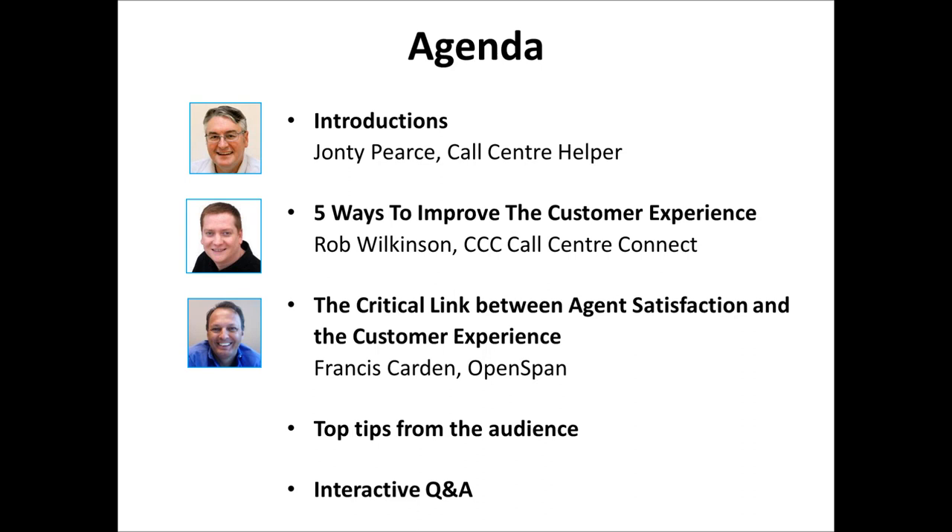I'd also like to introduce Francis Carden from OpenSpan, who appeared on one of our webinars a couple of years ago and went down very well. Francis's presentation is about the critical link between agent satisfaction and the customer experience, and particularly the role that technology can play in that. We'll also be doing top tips from the audience.